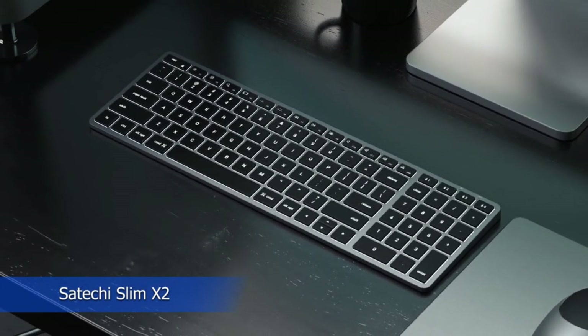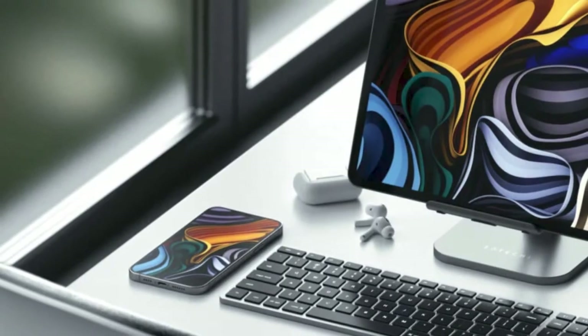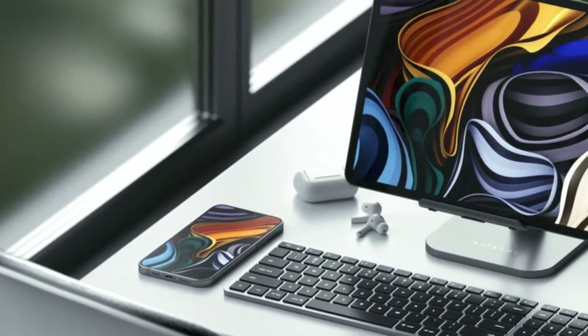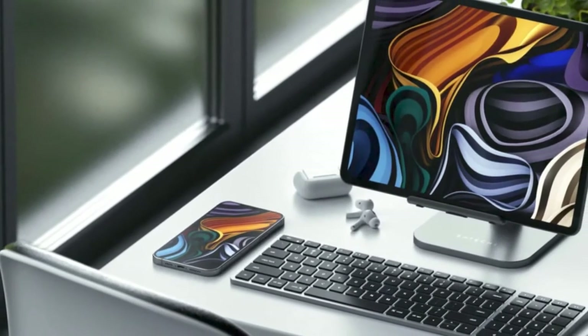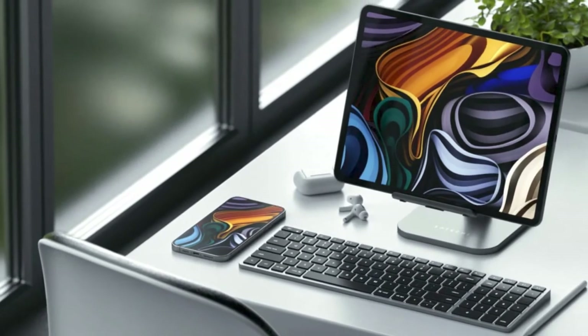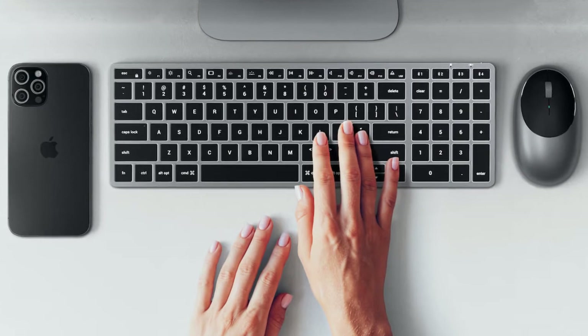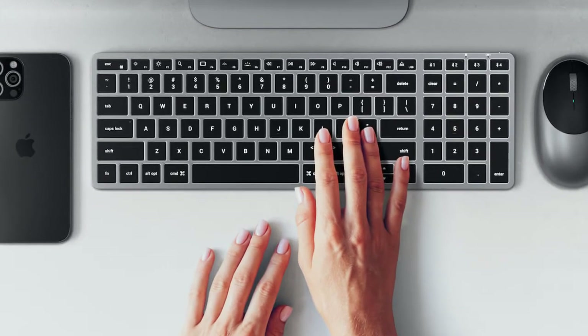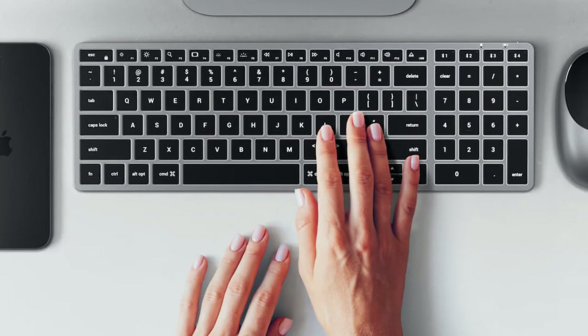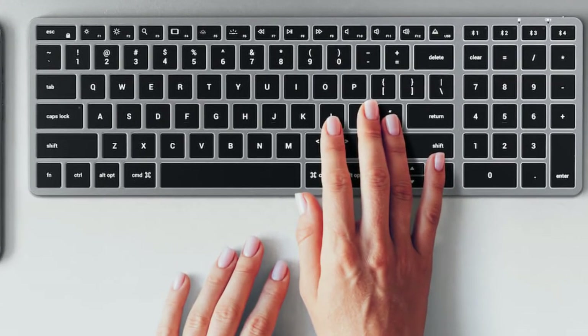Connect your Mac and iOS devices to the eye-catching Satechi Slim X2 Bluetooth backlit keyboard. This compact keyboard is compatible with Apple devices and has a QWERTY layout with a numeric keypad, so you may type as quickly as you like. The multi-device Bluetooth sync allows you to type on up to four linked devices, and at the press of a button you can move from writing a report to preparing a grocery list.